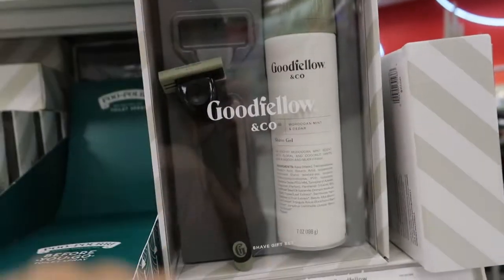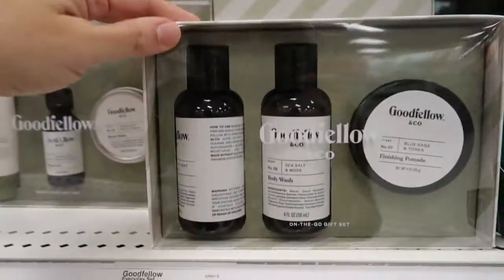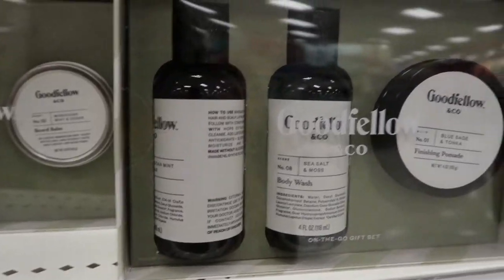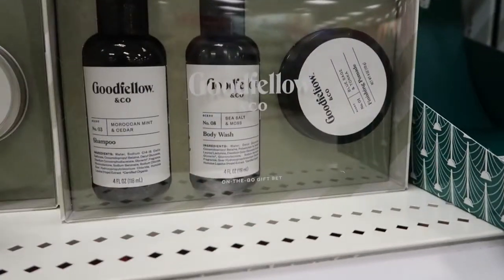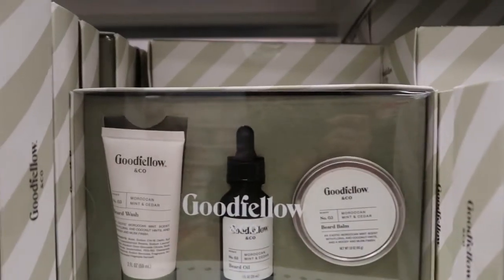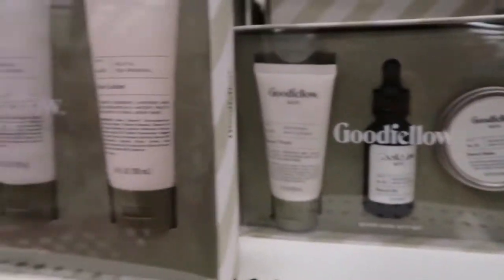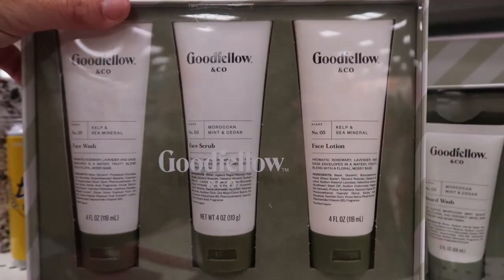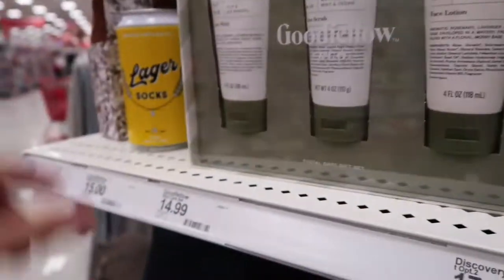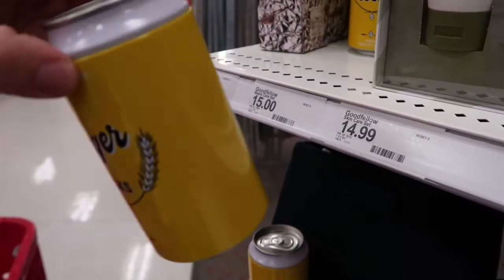There are more gift sets — Goodfellow shave kit for $9.99 with body wash, finishing pomade, and shampoo. For $14.99 there's another set. At $17.99 a set comes with beard wash, beard oil, and beard balm. For $14.99 there's one with face wash, face scrub, and face lotion.